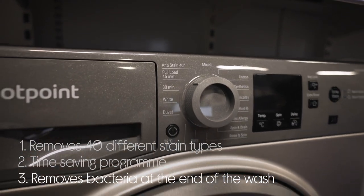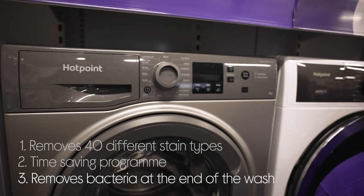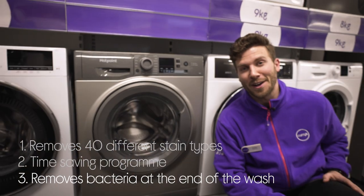And your clothes are perfectly cleaned with 99.9% of common bacteria removed by steam at the end of the cycle.